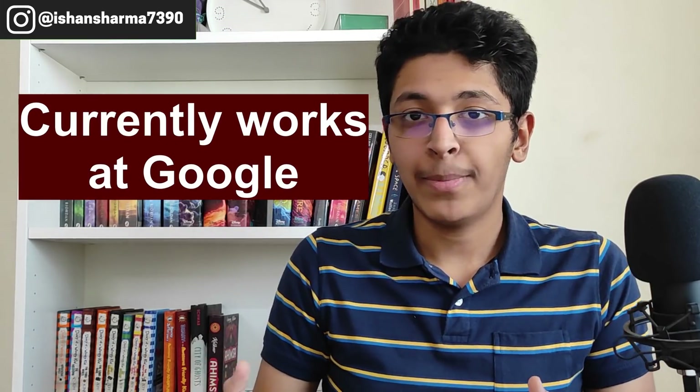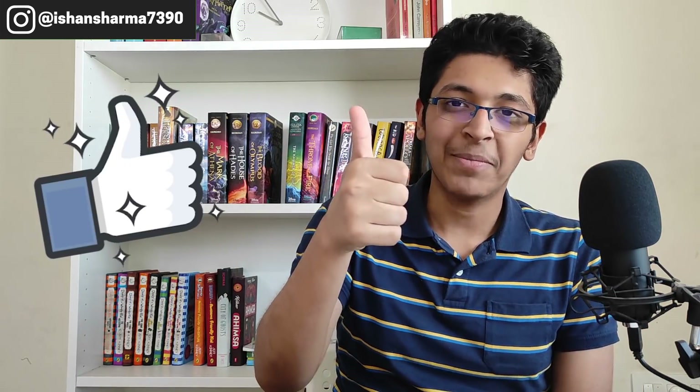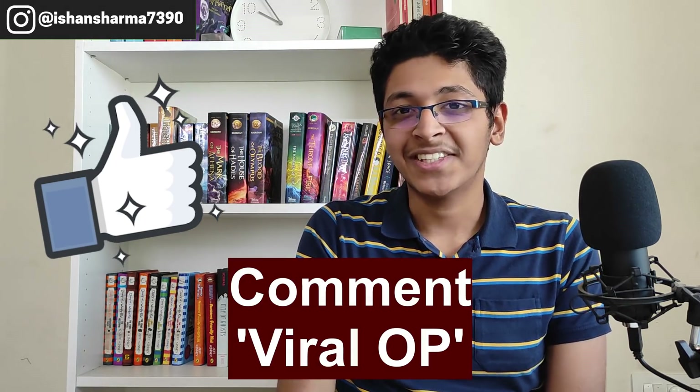That sounds crazy, right? This person is Viral Mehta, a 2018 BITS pass-out. In this video he'll be revealing his own resume. He has worked as a software developer for the last three years, gotten offers from all of those companies, and will share what to put in a resume, what not to put, and how to make it for placements, internships, and freelance roles.